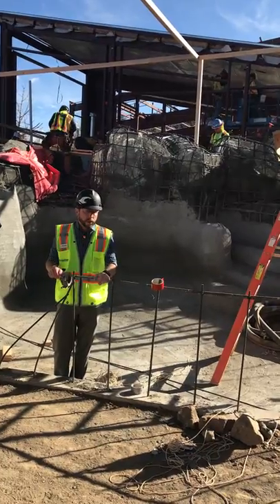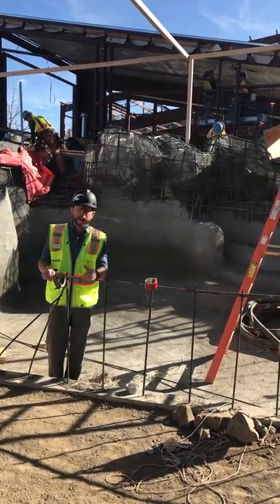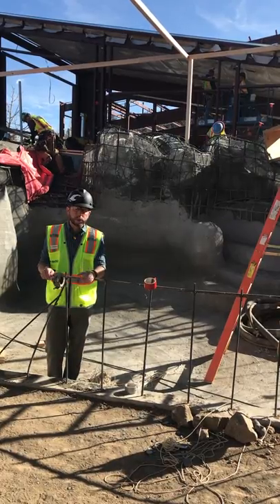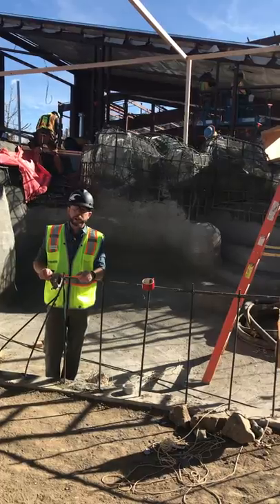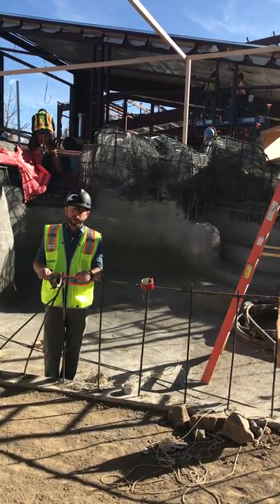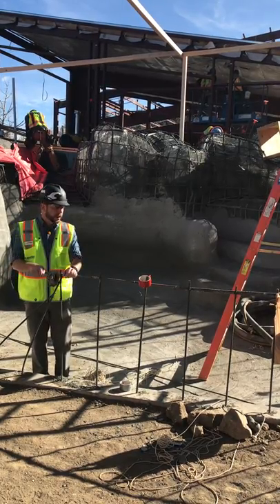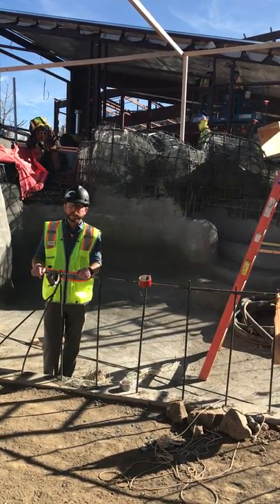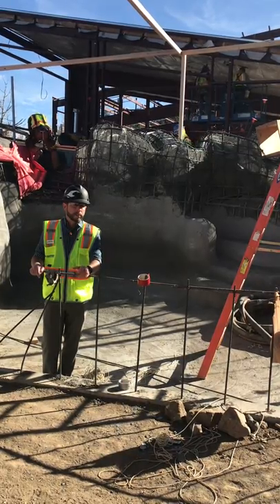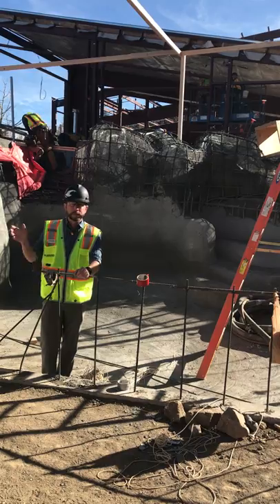We're really excited to share a sneak peek of our construction site. We wanted to take a second and thank all of our donors, members, and guests that come out to the zoo and support all of the construction and work that we do here. Those of you who supported the Making Waves campaign that brought this beautiful exhibit to life — thank you so much, and we look forward to having more updates for you periodically throughout the summer as we work towards our opening. Thank you.